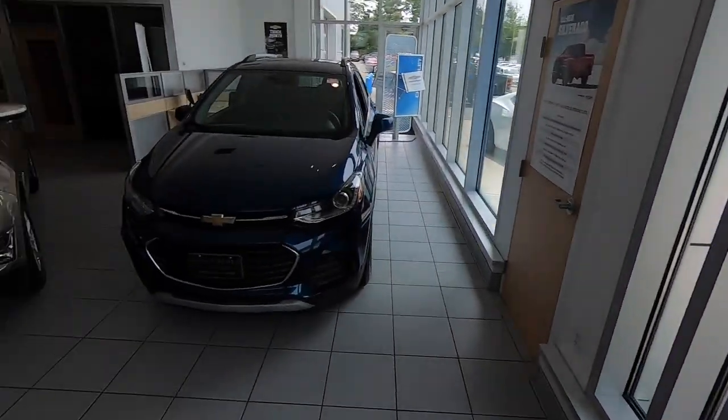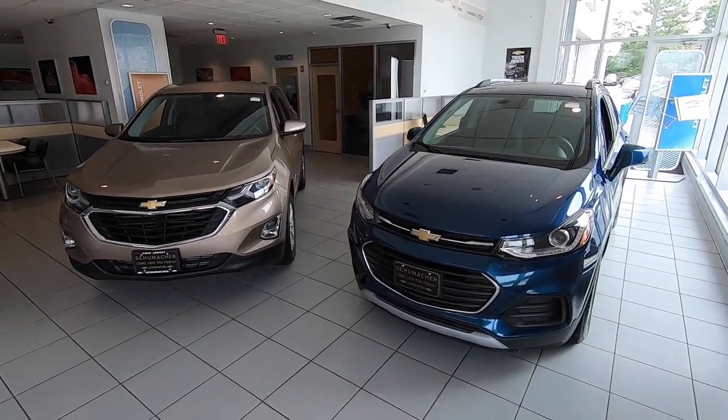Hello there, I am Dave B and I sell Chevys. This is my YouTube channel, Dave B Sells Chevys — pretty fitting, huh? So here's what we're going to do today: we're going to go through the crossovers that Chevrolet offers.